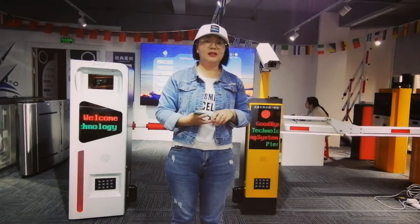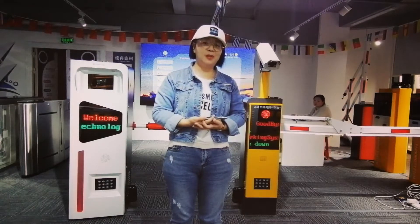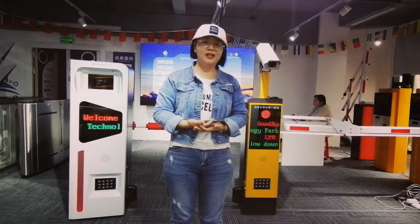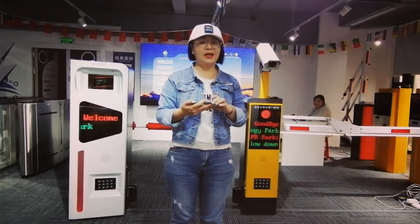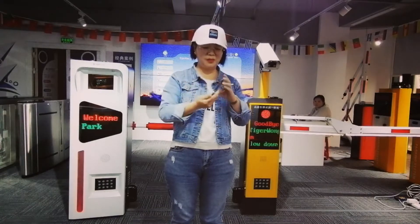Hello everyone. Nowadays there are more people inquiring about the plate number recommendations in Lagos, Nigeria. So today we will come here to have a test for the plate number for parking, entrance and exit. I will show you some plate numbers.